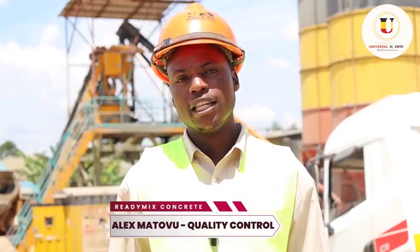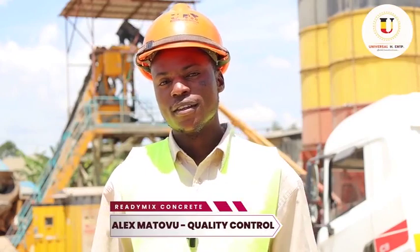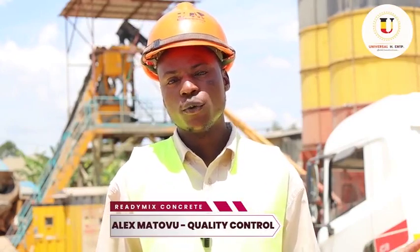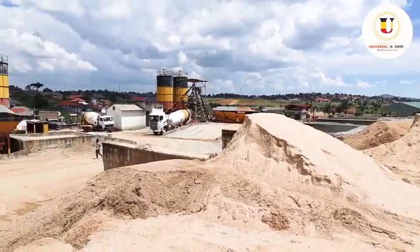Hello everyone, my name is Alex Matov from the Quality Control Department at Universal Readymix Concrete Limited at Sonde Plant.